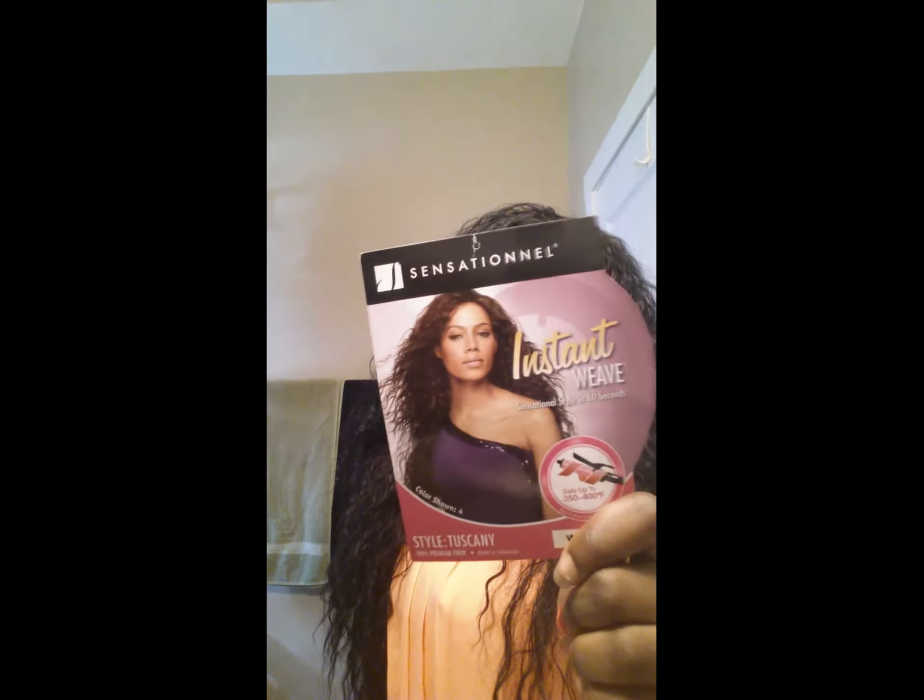Hey y'all, this is your girl Shy Shy Love and I'm coming back with another video with some new hair. This is the Sensational Instant Weave — it's actually a half wig in wine and black. You can't really tell, but the wine is at the bottom; it's like an ombre wine.